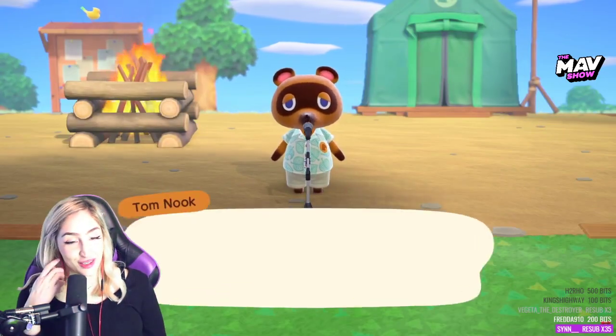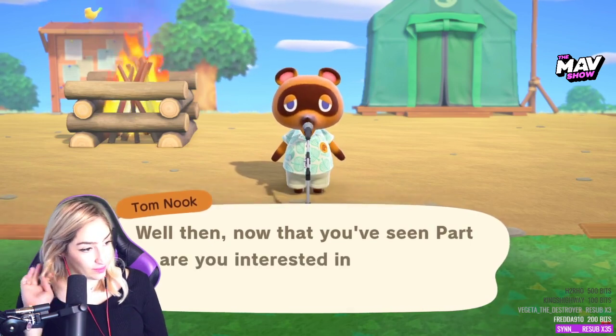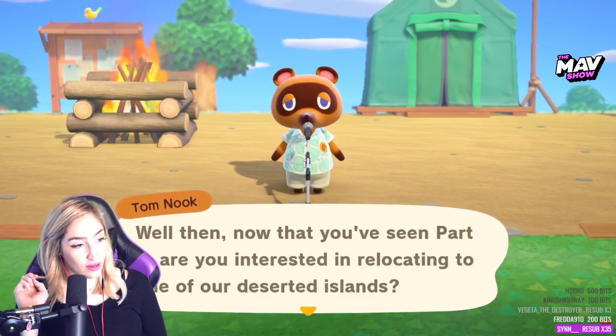This is an intense deserted island. It's like — that's part one.